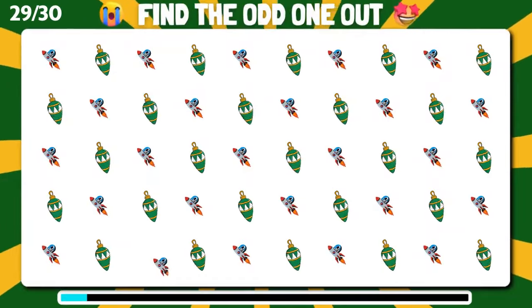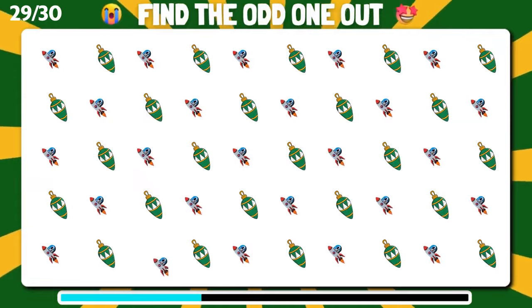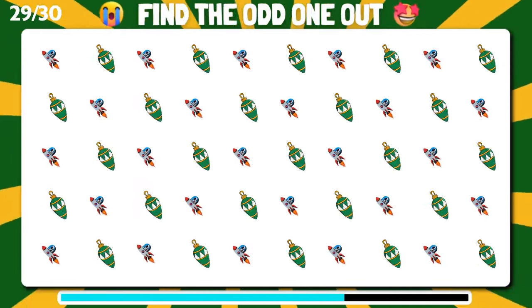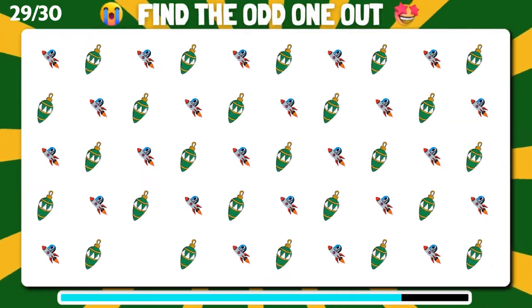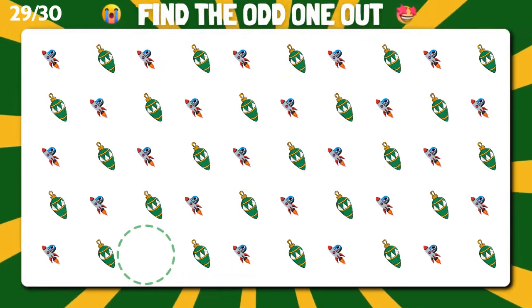Can you spot the odd one out in this set of emojis? Well done, you've spotted the outlier.